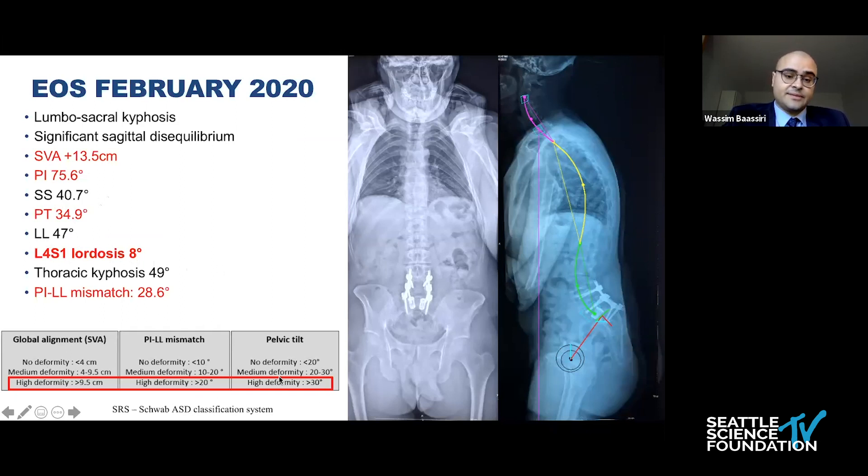Using the Schwab classification, this patient fits into the very high deformity category in all of these parameters.